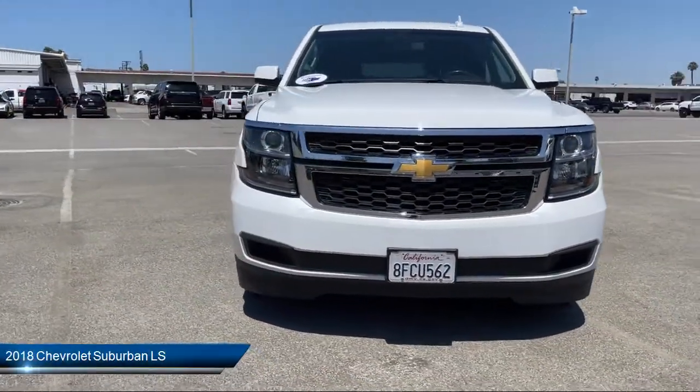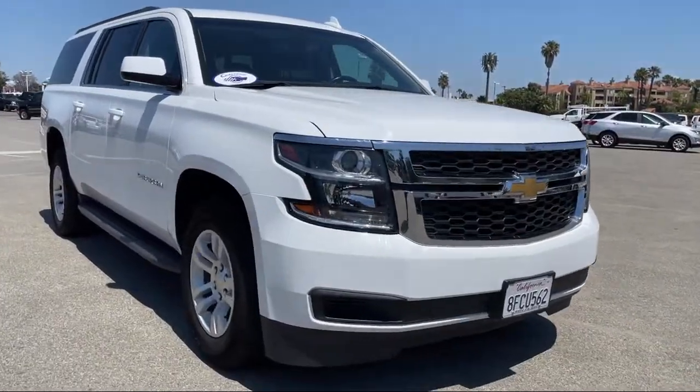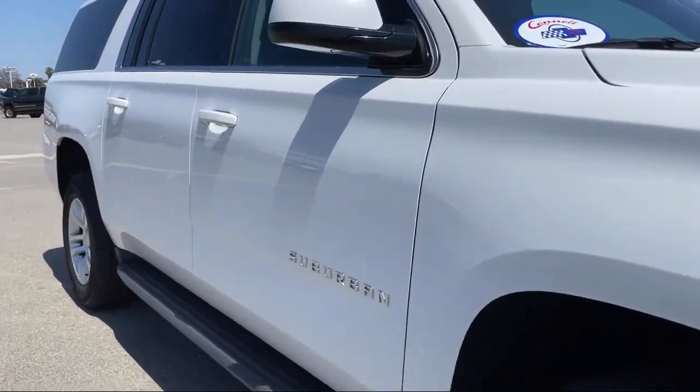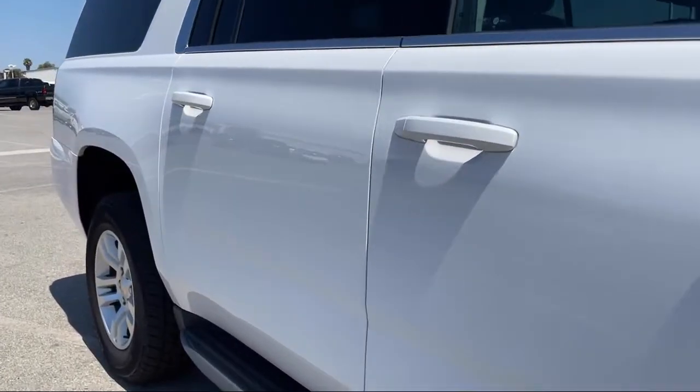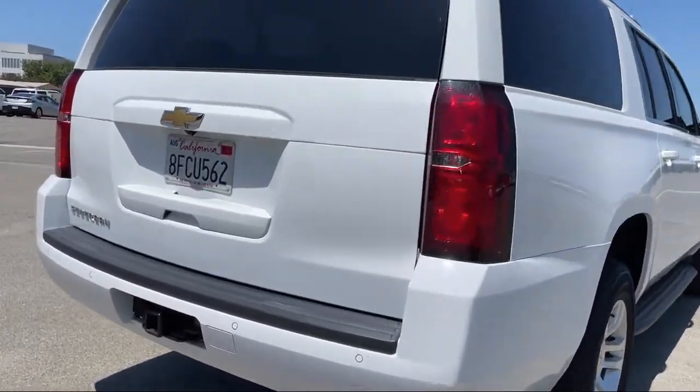It comes equipped with LS Preferred Equipment Group, 6-speed automatic transmission, Chevrolet MyLink radio with 8-inch diagonal color touchscreen, privacy glass, steering wheel controls, and a leather-wrapped steering wheel with climate control.